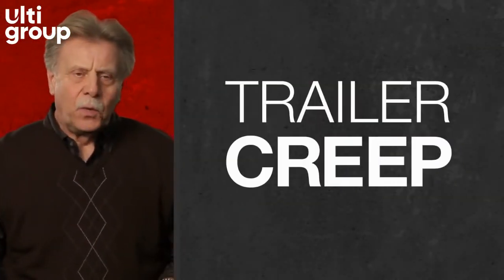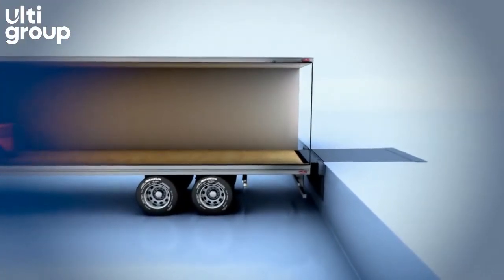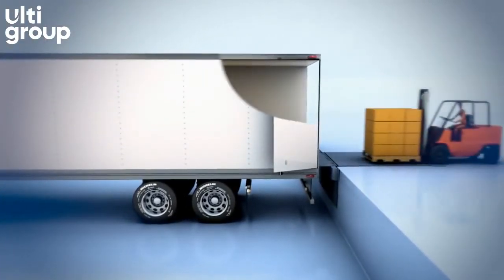Trailer creep is when a lift truck enters a semi-trailer, applies the brakes, and the momentum carries the trailer away from the loading dock. With air ride suspension, this situation is pronounced.